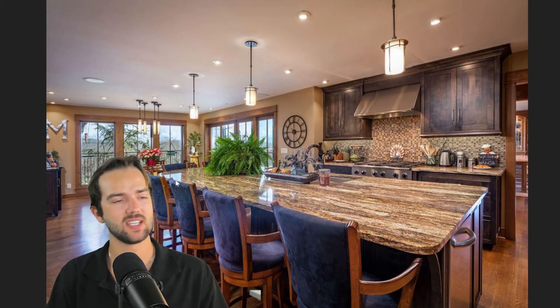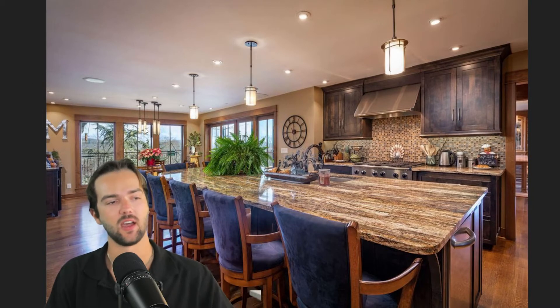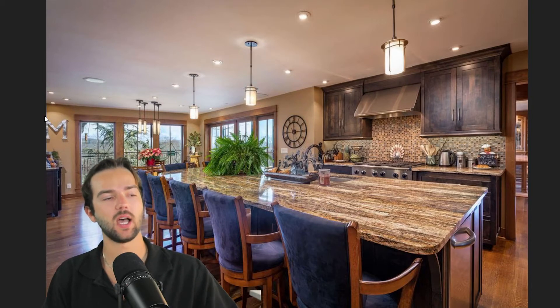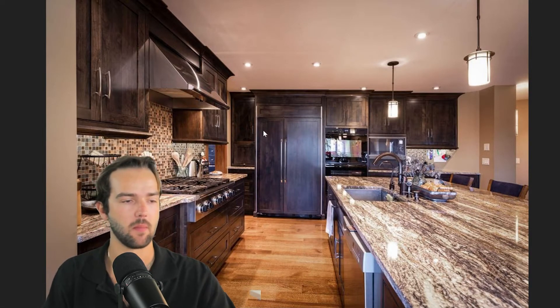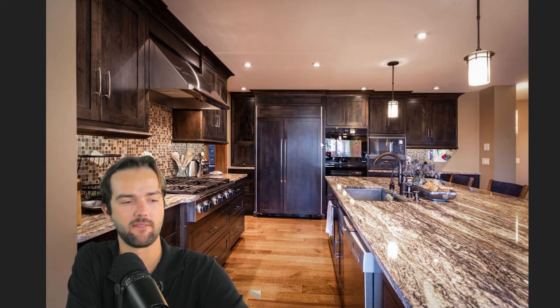I just love the light fixtures — they're pretty consistent throughout. You can see the ones hanging over the bar right here, and similar lights in the foyer. Lots of lights — look how many light bulbs are in this place. You're going to get plenty of lighting, so you're not going to be in a dark dungeon in your $4 million luxury property. Beautiful tile backsplash, and built-in fridge and freezer into the cabinetry — one of my favorite features.